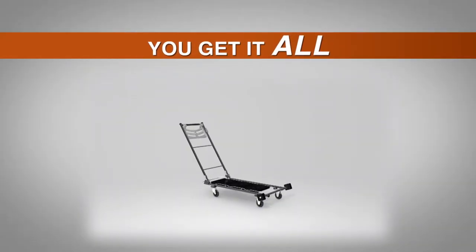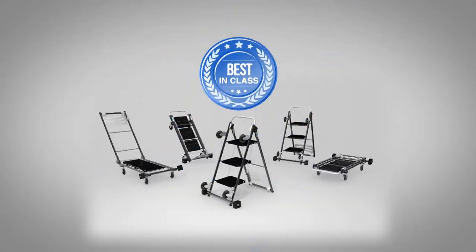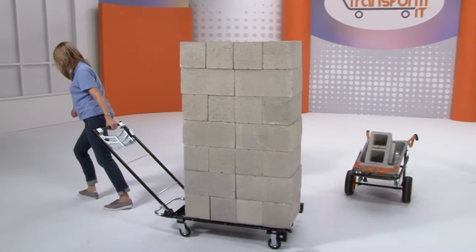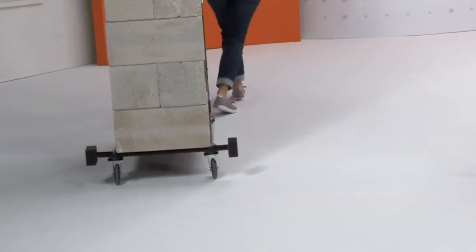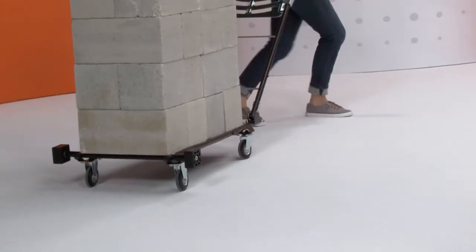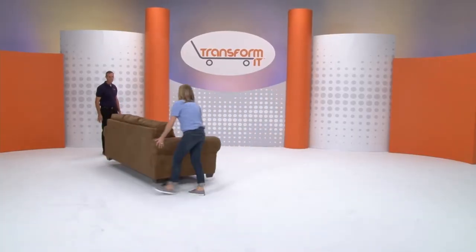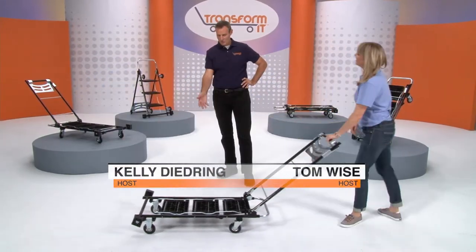With TransformIt, you get it all: dolly, trolley, handcart, and ladder — and they're all the best in class. Stay tuned; we're about to show you what TransformIt can really do, whether it's moving enough cinder blocks to build an entire wall, or helping move a full-size couch all the way across the room without any help. Now, here are your hosts, Kelly Diedring and Tom Wise.